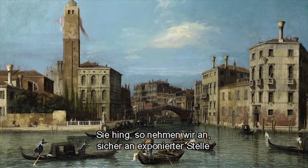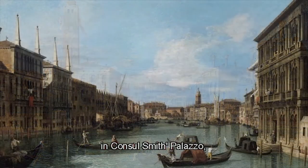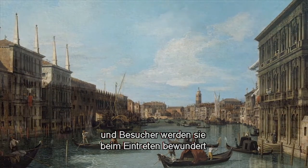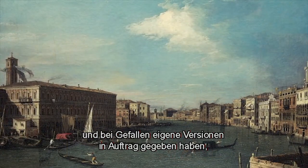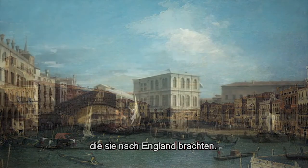These would have been hung in a major position, we think, in Consul Smith's Palazzo, and visitors would have been able to come and admire them, and if they liked, they could commission versions of their own to have back in Britain.